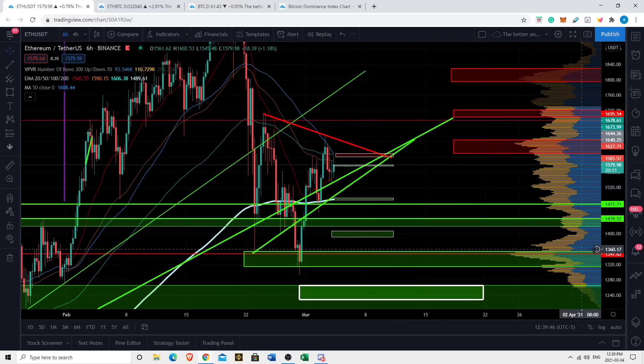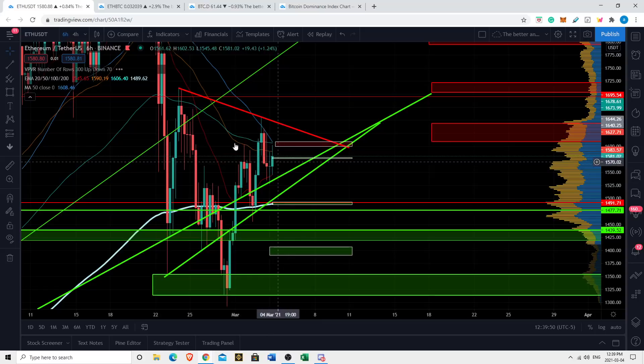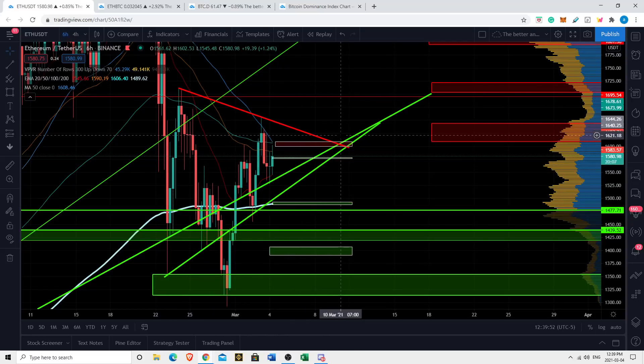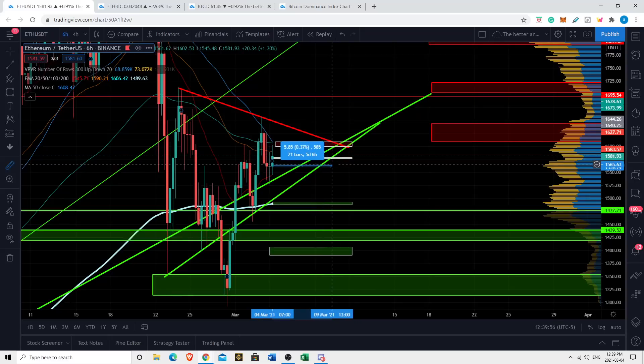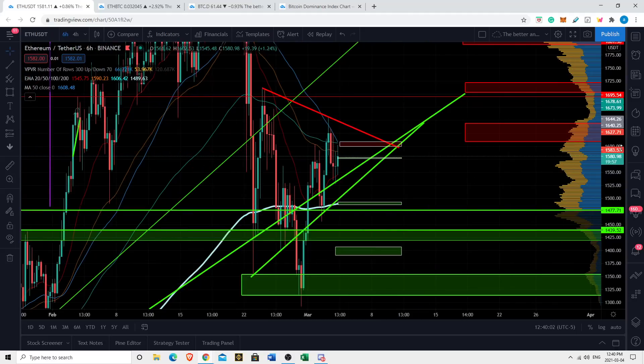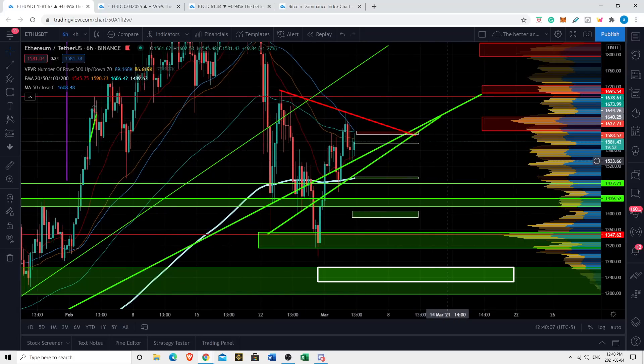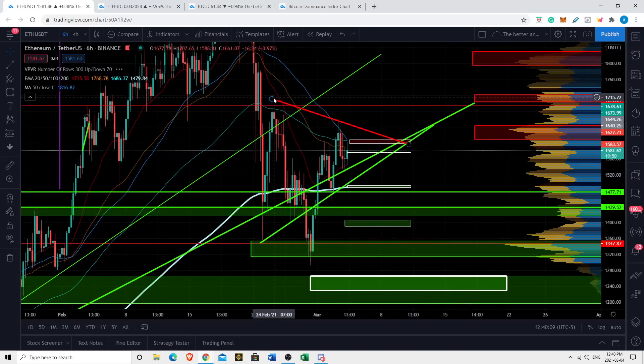There's lots of interesting stuff to talk about with Ethereum. Bottom line is we are in a wedge and we are likely to see a breakout in the near future — I'd say within the next four to five days, probably sooner than that. So let's begin by defining some of these major support and resistance lines.